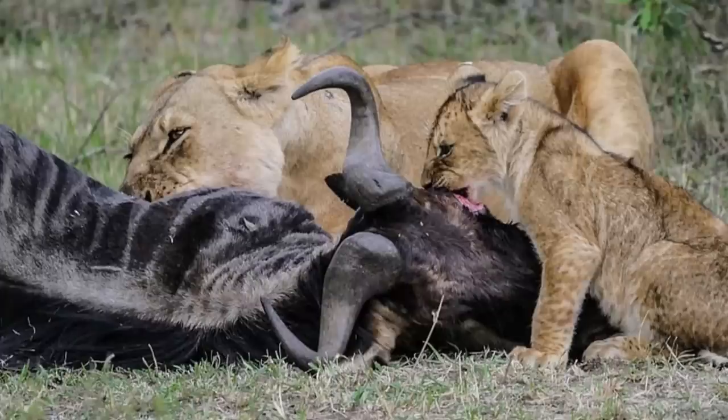African lions eat the most common large ungulates in the area, like Thompson's gazelles, zebras, impalas, and wildebeests. Individual prides tend to have their own eating preferences, and some prides tend to target large prey such as Cape buffalo and giraffe.